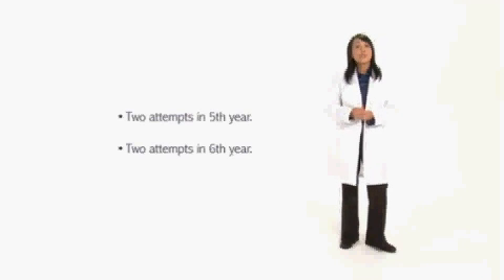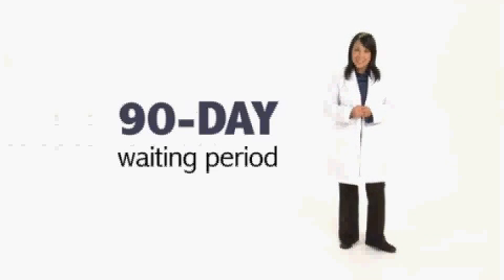If you need to take PANRE again, remember you have a total of four attempts — two in your fifth year and two in your sixth year. In just 90 days, you can take PANRE again if you need to. During this time, you'll want to review your score report, which will give you details on your performance in each of the major sections of the exam.